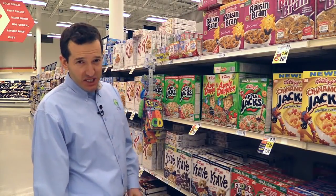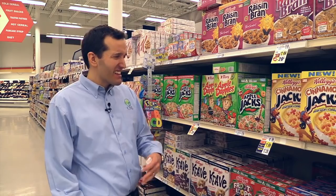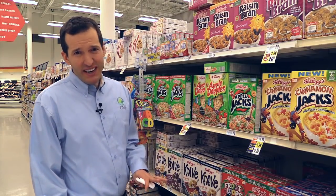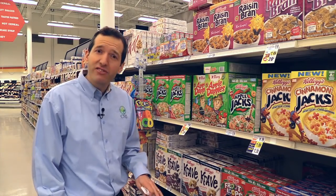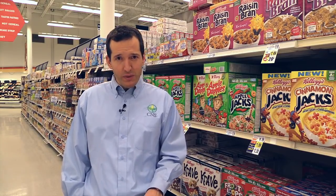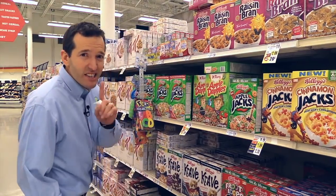Breakfast is the simplest meal of the day, but if you go to the breakfast aisle in any grocery store, I think it's the most confusing aisle. There are a lot of cereals labeled as natural or healthy that really aren't very natural or healthy. So you've got to read the labels really carefully. If you're going to have box cereal, make sure you're getting a really low sugar cereal — which is pretty rare — and as much whole grain as possible. But the healthiest option is oats.